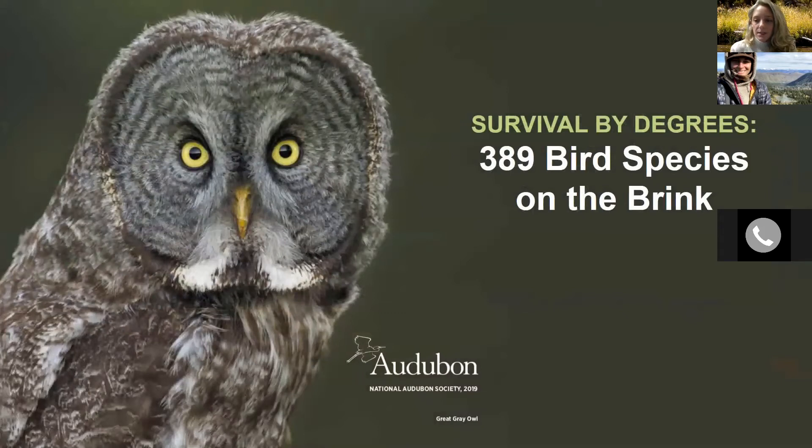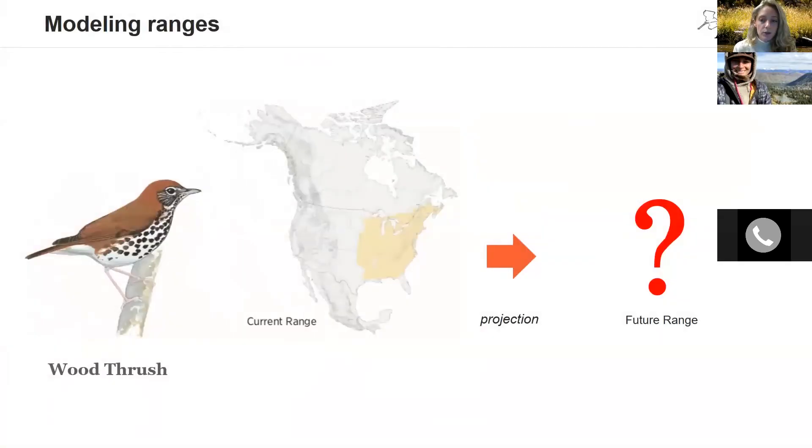In October 2019, Audubon released a comprehensive report on how 604 North American bird species would fare under climate change. The report, Survival by Degrees: 389 Species on the Brink, allowed us a glimpse at what could be if we do not take action now to stabilize climate change. Audubon scientists modeled the ranges of 604 species by linking bird occurrence data with environmental information to estimate the current range of each species, then projected this onto different climate change scenarios to see how the species range may change across North America.